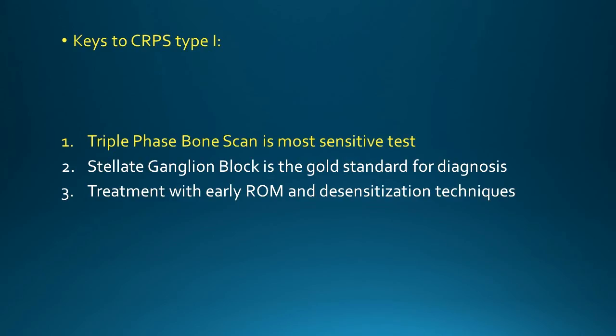The point of all this is not to get bogged down in the details — it's to remember some key important facts that will help you on test day. First key point: the triple phase bone scan is the most sensitive test for CRPS. Of course you'll order an x-ray, but don't expect it to show anything in the acute phase.